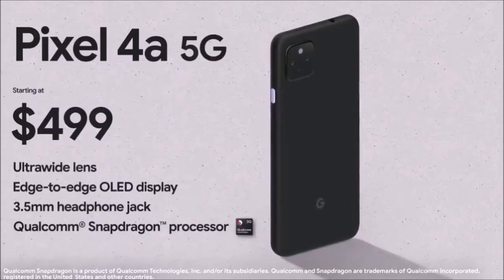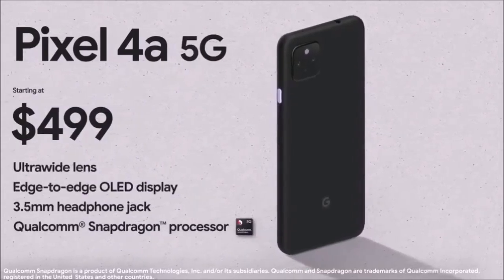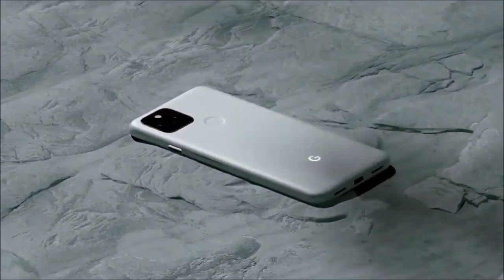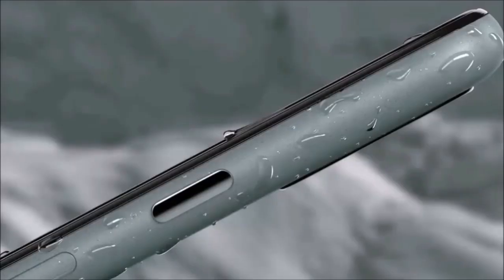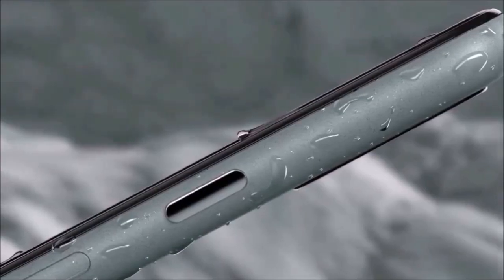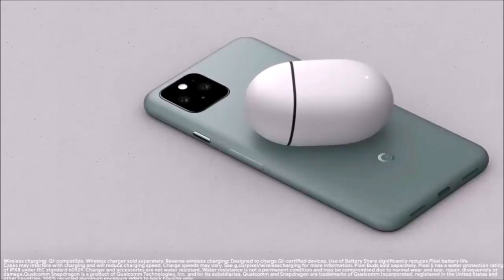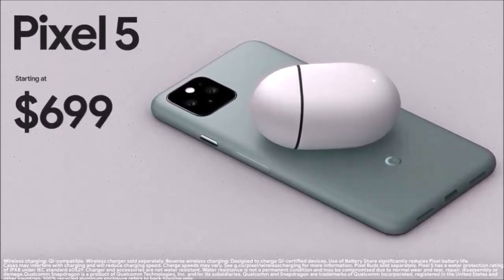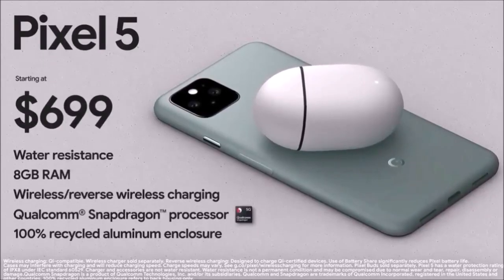Be that as it may, in testing out the Pixel 5, our expectations were high. And it didn't disappoint us — we were really impressed by Google's flagship camera, despite its many other flaws. If you are looking for an Android point-and-shoot camera phone, then the Google Pixel 5 is the ideal choice.